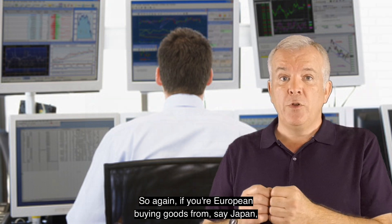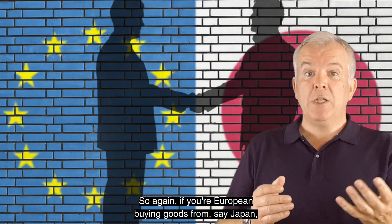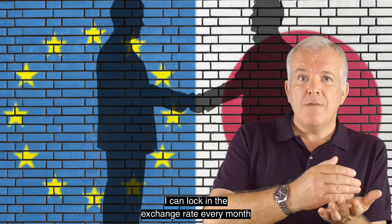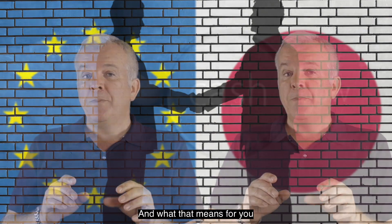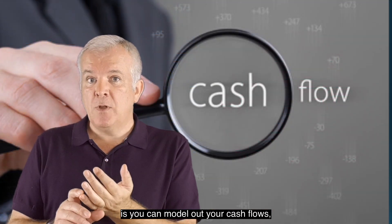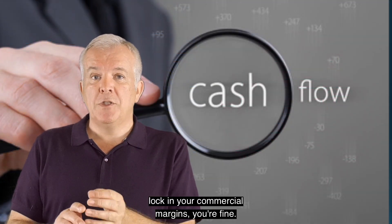So if you're European buying goods from say Japan, I can lock in the exchange rate every month out for the next two years, and what that means for you is you can model out your cash flows, lock in your commercial margins — you're fine.